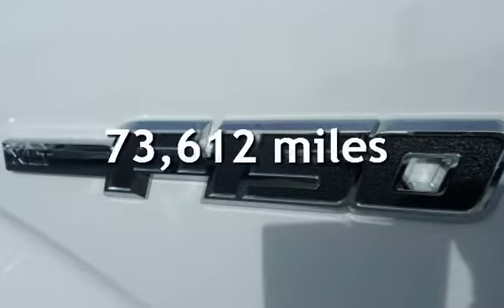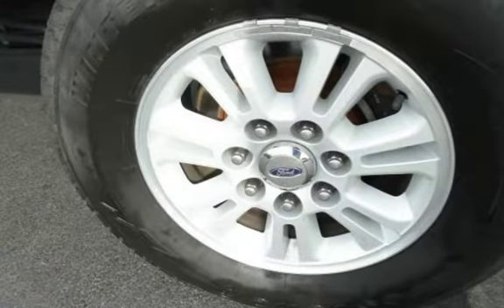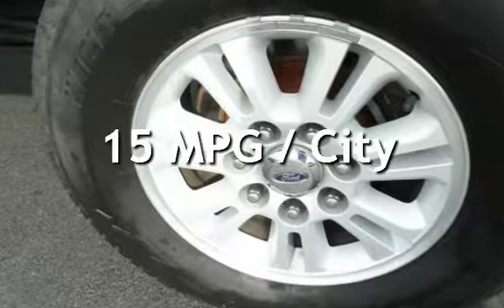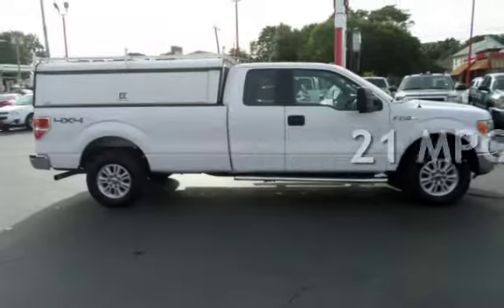This Ford has less than 74,000 miles on the odometer. Estimated fuel economy for this vehicle is 15 miles per gallon in the city and 21 miles per gallon on the highway.